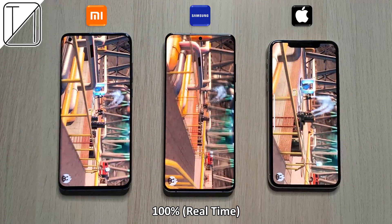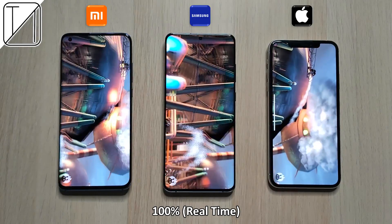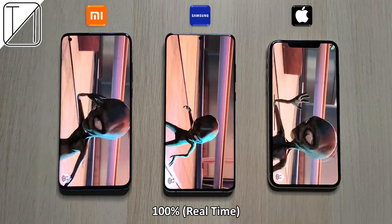At the start of the test you can see how smooth the Xiaomi and the Samsung are. The iPhone 11 Pro Max is still doing a great job, though not quite as smooth as the Xiaomi and Samsung — though it is actually going a little bit quicker than the other two devices.